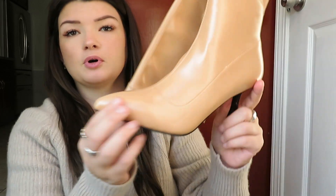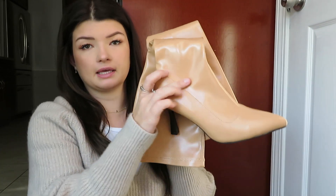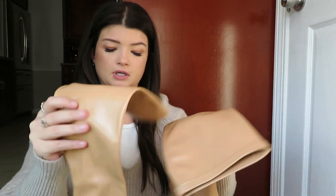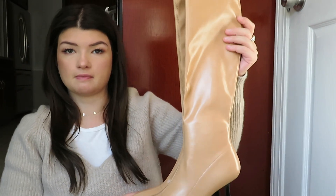The next store I shopped at was ASOS. I got these really pretty leather boots — to-the-knee, pointy toe, with a small heel. I think they'll be super cute with neutral dresses in winter or even a black dress for a pop of color. They seem like super good quality. I haven't worn them outside yet but they feel pretty comfortable when I've walked around in them at home.